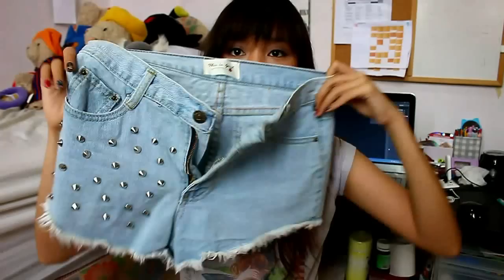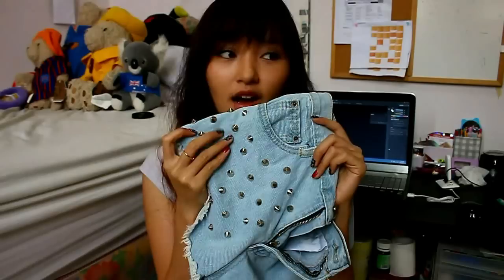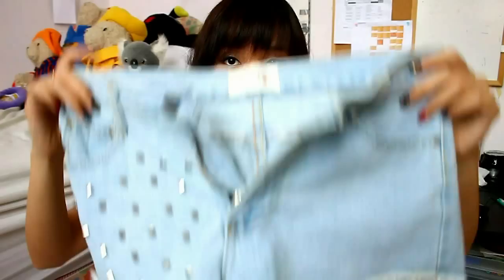And then after that, I got this short shirt. It also has a fringe at the bottom, which I think is kind of cute — like 80s, 70s fashion. The waist part is a little bit too big for me, so I'm going to have to bring this to a tailor.